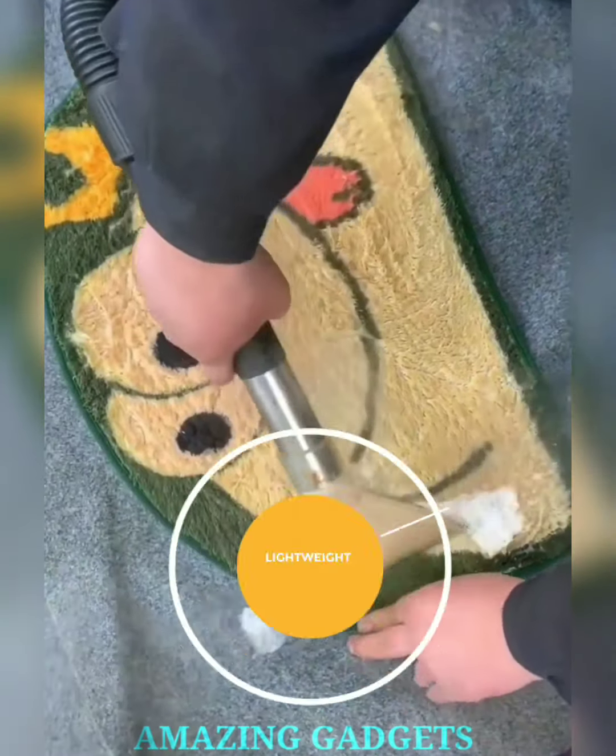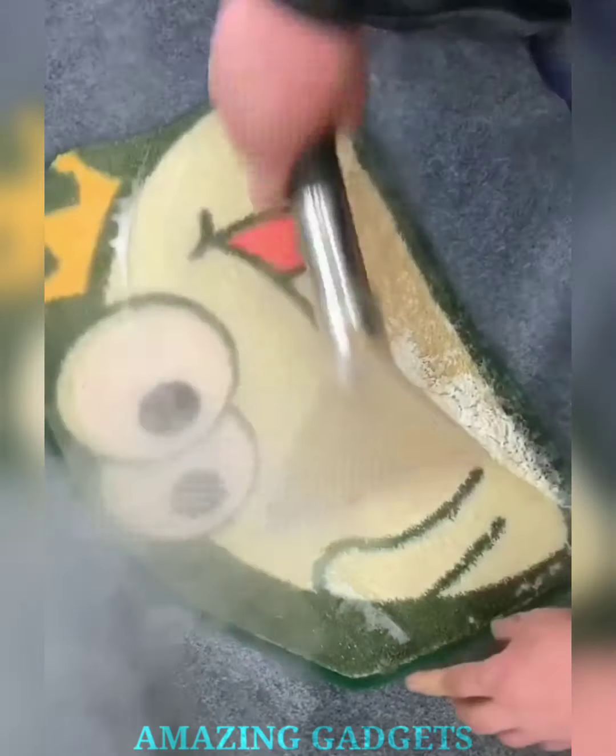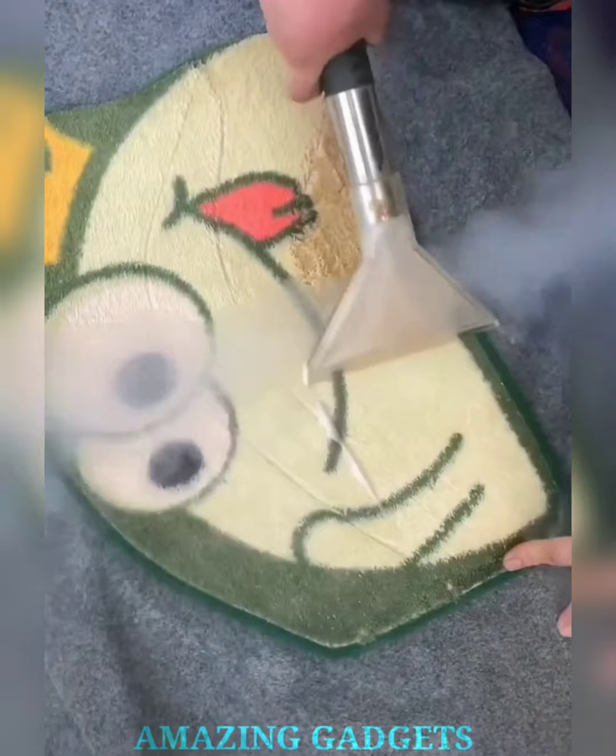Say goodbye to stubborn dirt. Our vacuum may be light, but its suction power is mighty, ensuring that every sweep leaves your floors immaculate. Our compact design ensures easy storage, making it a perfect fit for even the coziest cleaning closets. From carpets to hardwood floors, no dirt escapes your thorough sweep.